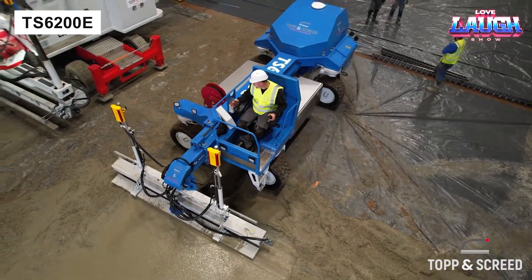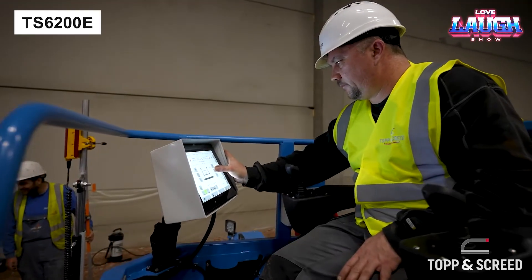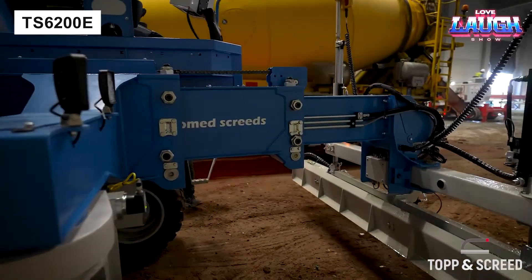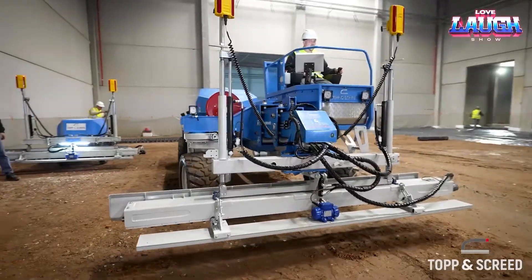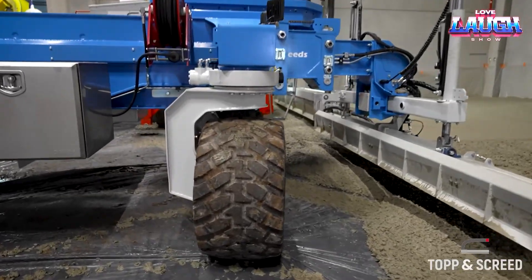The TS6200EE by Top and Screed automates concrete screeding. Battery-powered, it distributes, levels, compacts, and recycles concrete in one pass, covering 22 square meters each time.